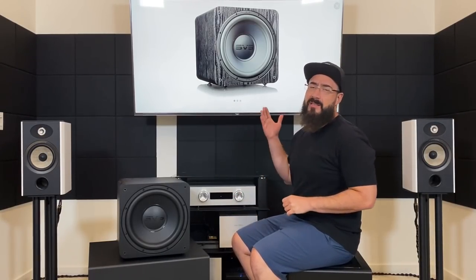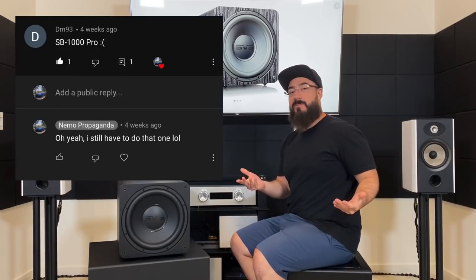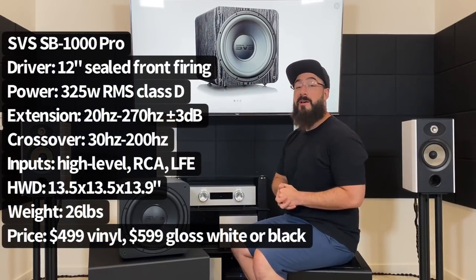What's up guys, Nemo Propaganda here bringing you another subwoofer review. Today we've got the SVS SB1000 Pro. I actually bought this when it first came out but my queue has been super jam-packed. Someone left a comment asking what happened to the SB1000 video — thank you for that. So here we are. We're going to talk about specs and standout features, what it sounds like, do some comparisons, then wrap it up. I'll throw some specs on screen now.